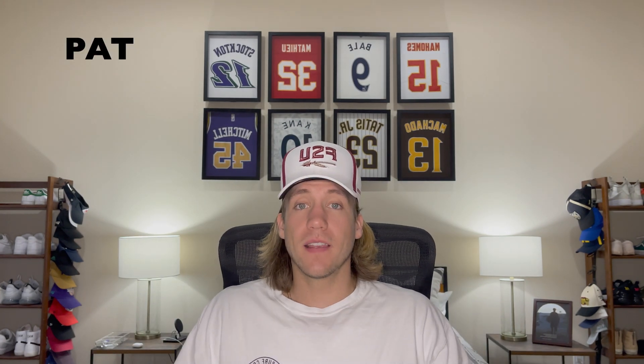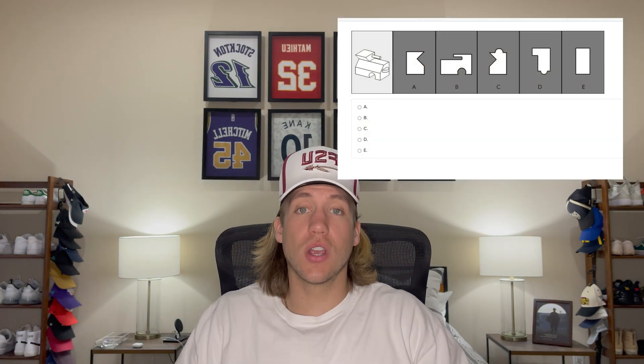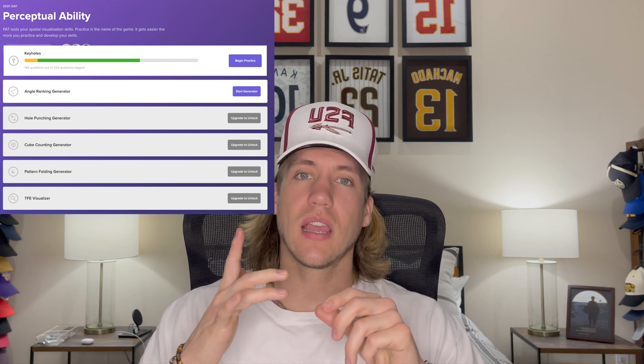Last is perceptual ability — number six. If you just look at it without knowing how to approach it, you'll be completely lost. DAT Bootcamp offers videos walking you through each technique step by step until you reach the answer. There are a few different sections within perceptual ability: keyholes, top-front-end, cube counting, angle ranking, hole punching, and folding. They offer generators that give you new questions each time so you can practice as much as you want. I did each section for 10 minutes a day, totaling an hour, and felt it prepared me very well.